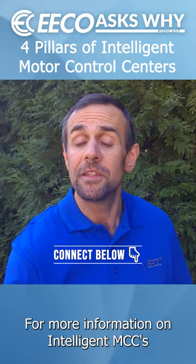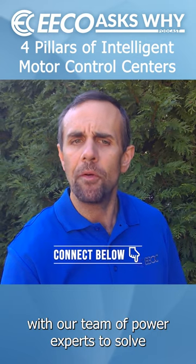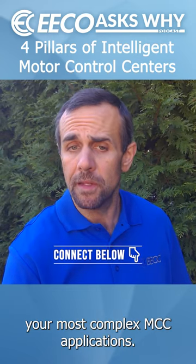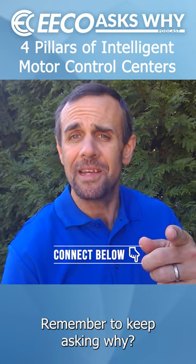For more information on Intelligent MCCs, check out the link below and connect with our team of power experts to solve your most complex MCC applications. Remember to keep asking why.